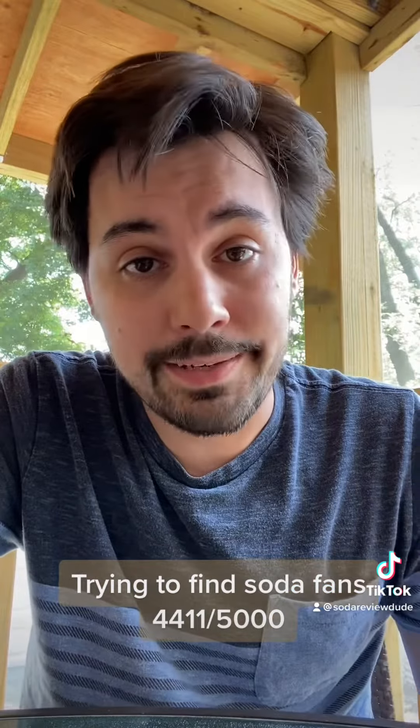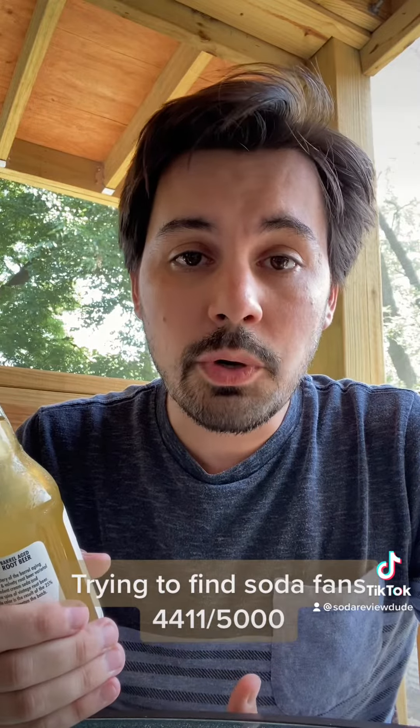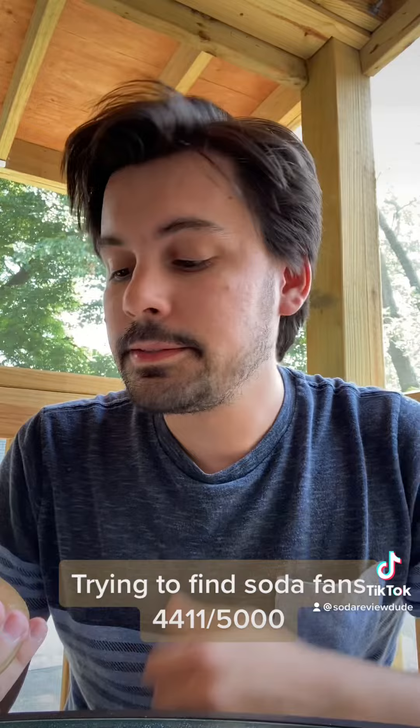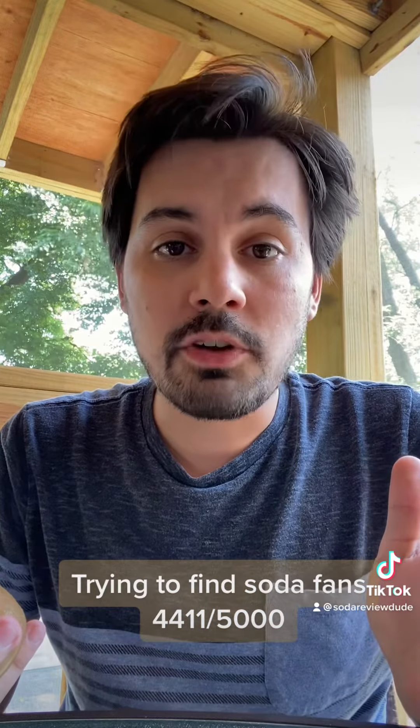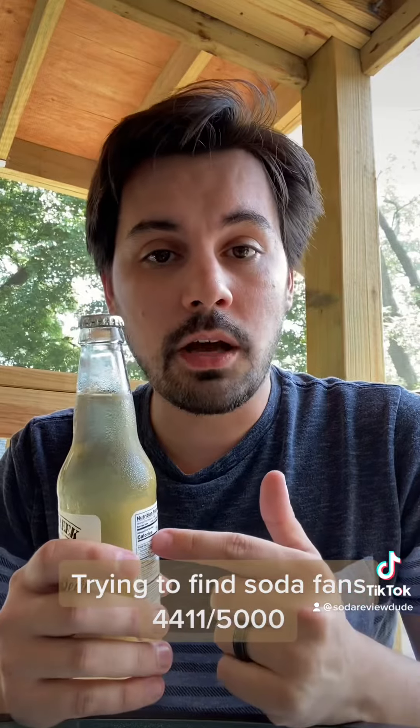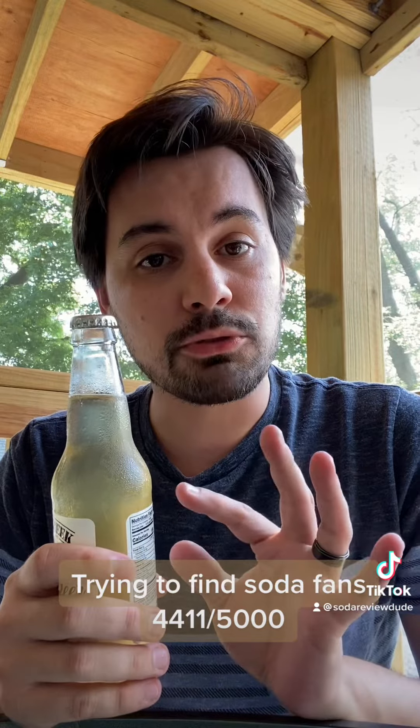Blonde root beer? I'm a brunette guy myself. Obviously I enjoy root beer, but this is a new one. So why is it blonde in the first place? Typically root beer is darker because of the addition of caramel coloring. And while there is a little bit of caramel coloring in here, supposedly the subtle color is the result of 25% brown sugar used.